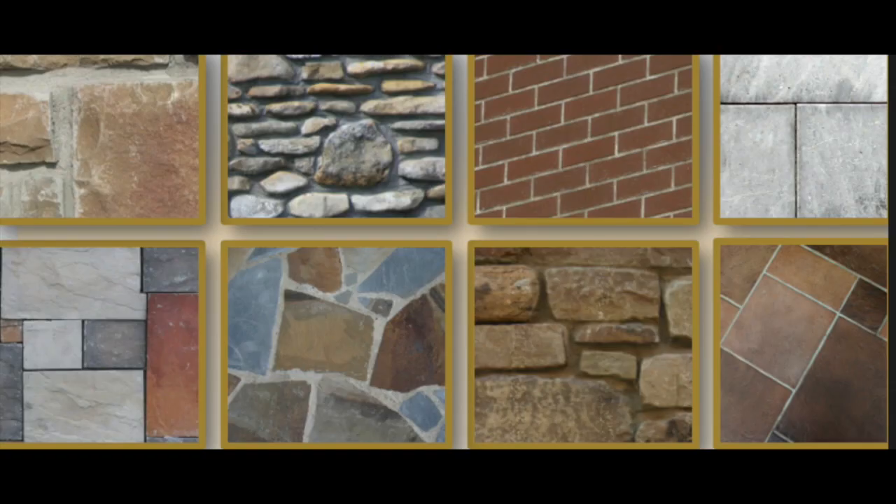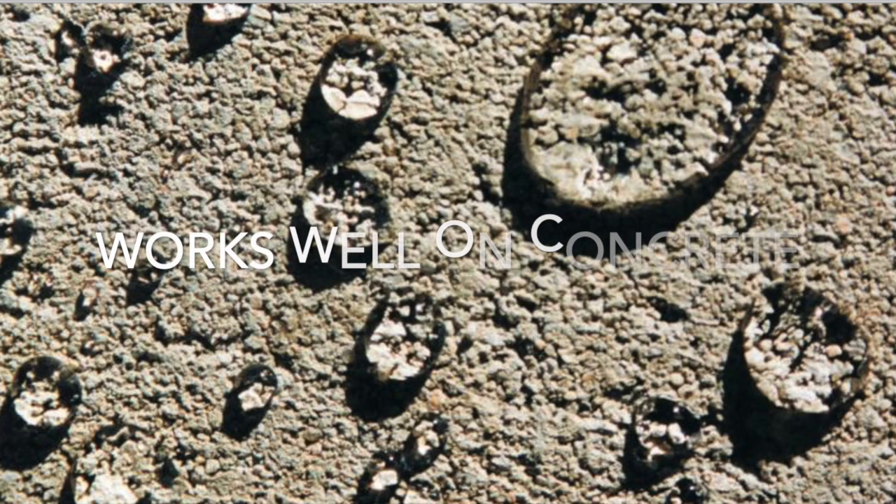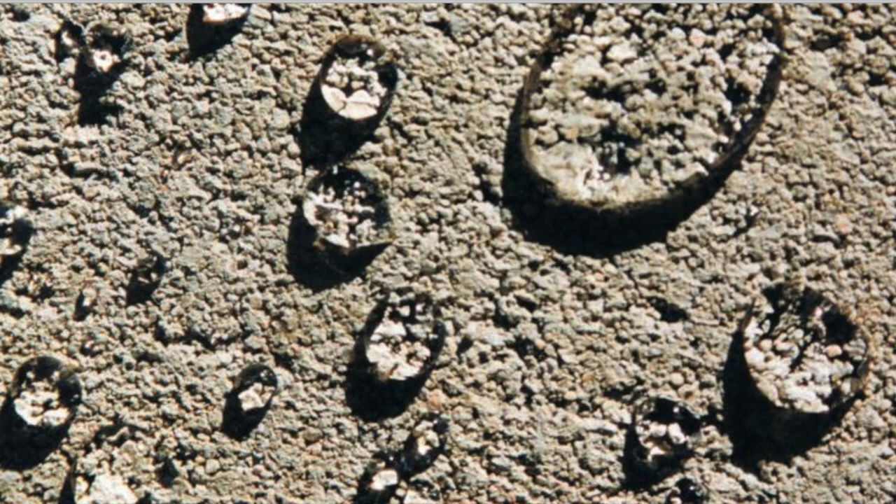Siloxane PD will work with the majority of masonry products, with the exception of limestones and marbles, which are calcareous, and porous CMU masonry block. And here are the products for marble, limestone, and block.